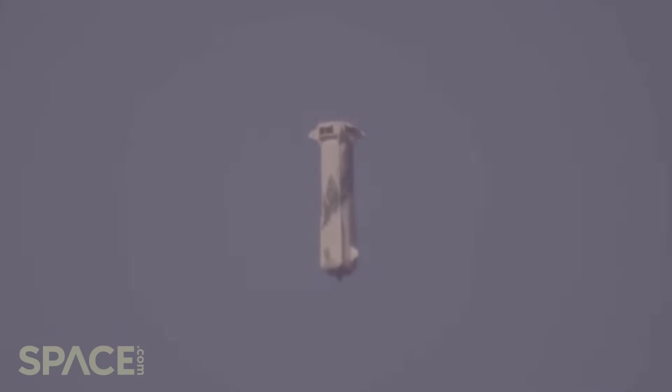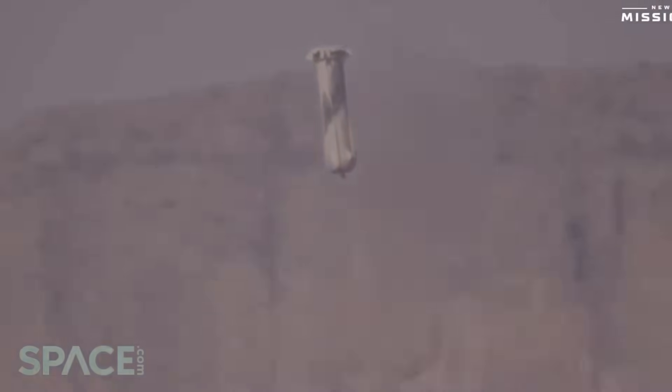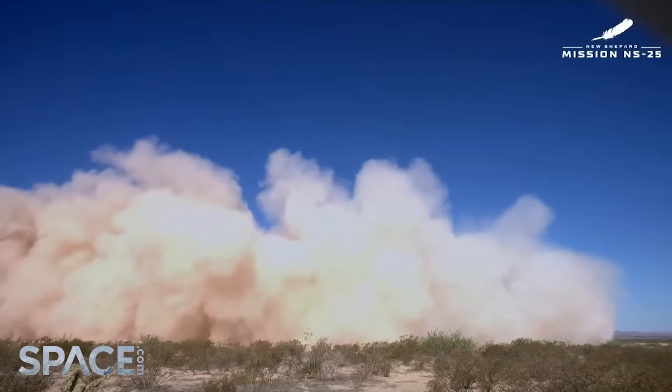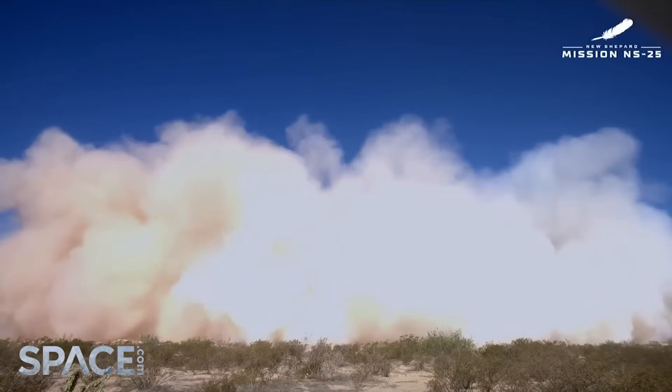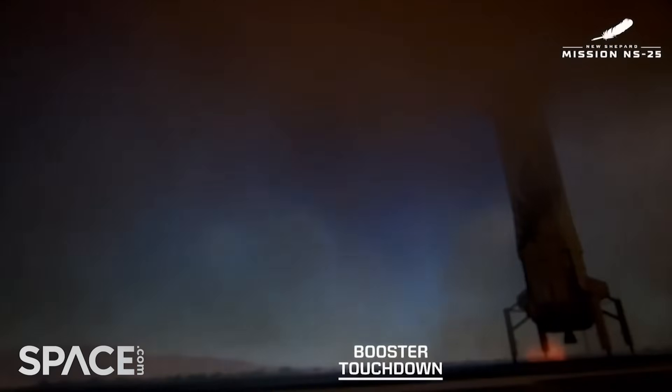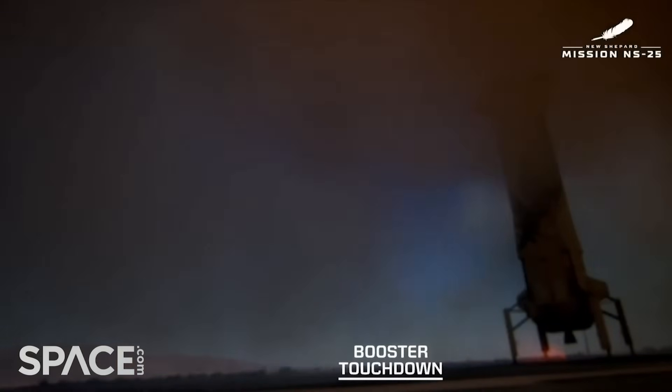You see the booster headed down — you see the drag brakes that have just deployed. Those cut the speed of the booster in half. At the top of the rocket, the forward fins — they look like pie slices, one on each quadrant — that helps keep the vehicle stable. BE-3 engine relight. Landing gear deployed. Touchdown — welcome home, New Shepard!